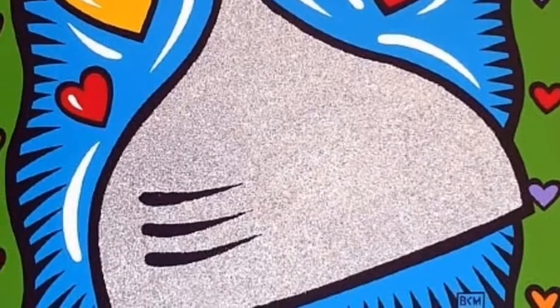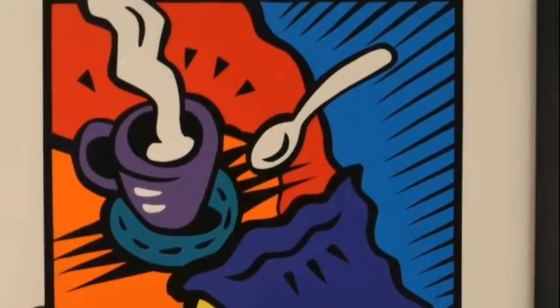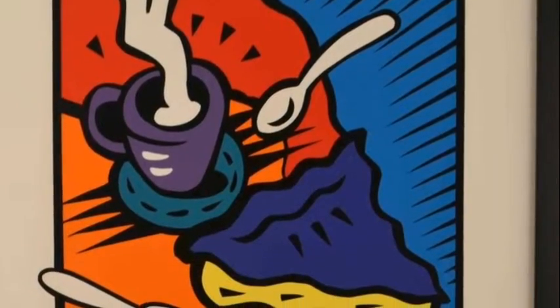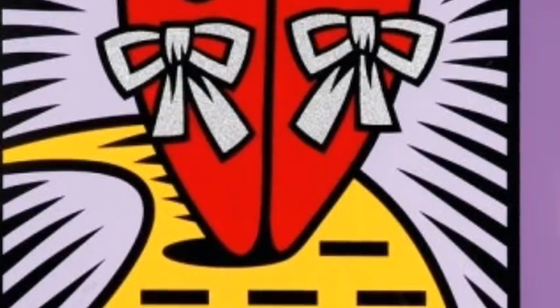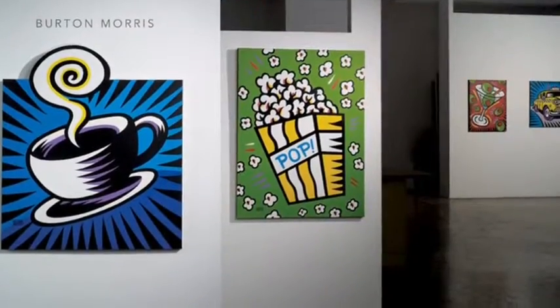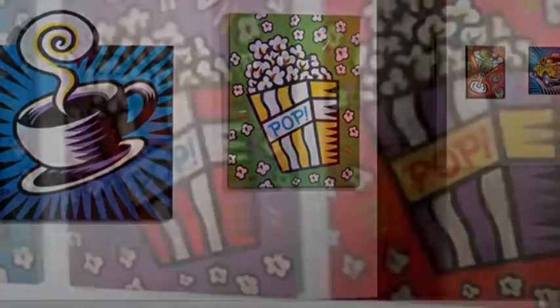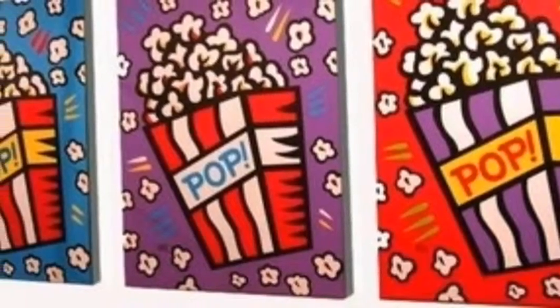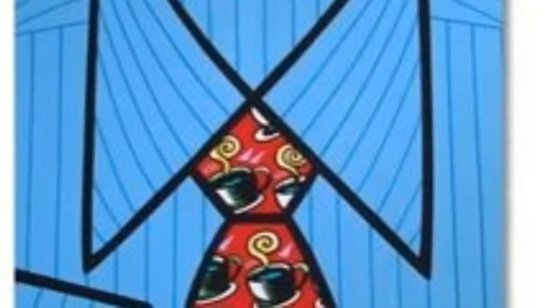Morris' artwork is featured in the collection of the Outright Knox Museum, the Jimmy Carter Center, the Elsie Museum, the United Nations, the World of Coca-Cola Museum, and the Academy of Motion Picture Arts and Sciences. Burton Morris is still alive to this day, and still creates art with his signature bold black lines and triangles.